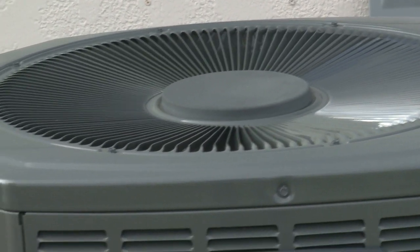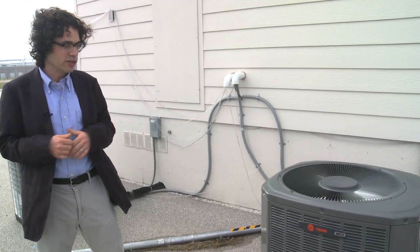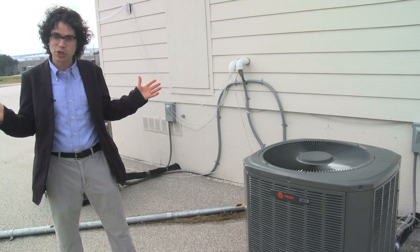You'll notice it's very clean — there are no leaves in it. That allows for better airflow. When you're doing your spring cleaning, get out a hose and clean off your outdoor unit.